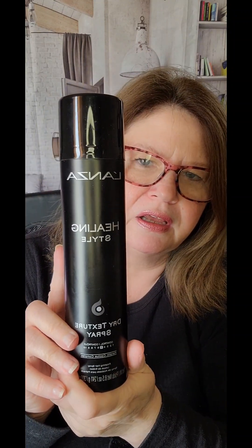Next I have the Lanza Healing Style Dry Texture Spray with Keratin Cactus Complex. It's a finishing hairspray and it works great — it smells really good and gives your hair body. This was a little on the expensive side, around $25 to $30, but Lanza is a very clean hair product. The salon I go to uses all Lanza products, so it's definitely a good one.